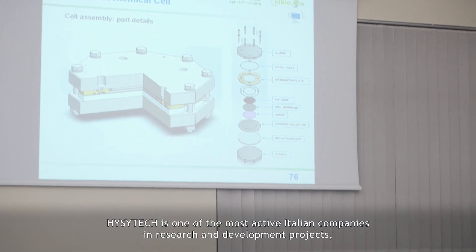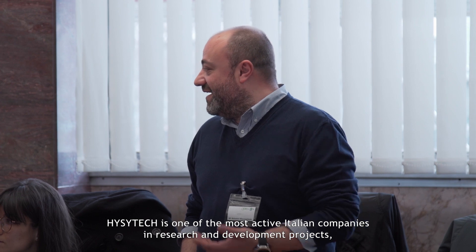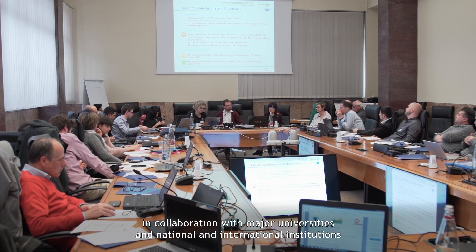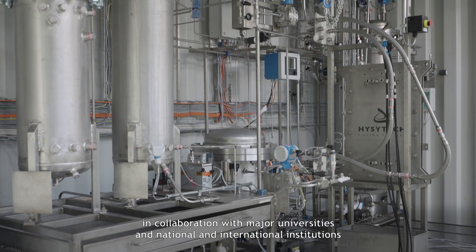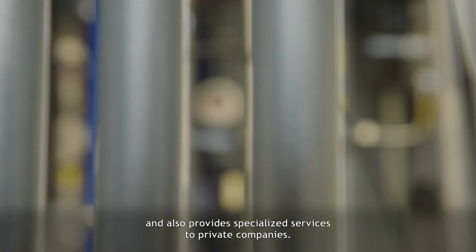EasyTech is one of the most active Italian companies in research and development projects, in collaboration with major universities and national and international institutions, and also provides specialized services to private companies.